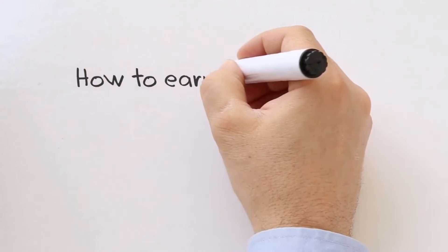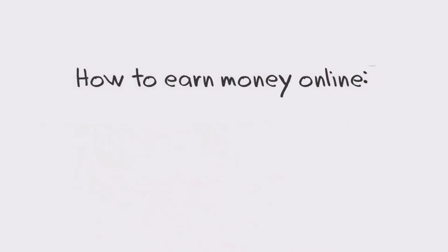Hey guys, Henry here from Product Creation Formula. Here at Product Creation Formula, we love to give you tips and tricks to help you create your product quickly and easily. Along with that, we also do product reviews as well as tips on how to make money online.